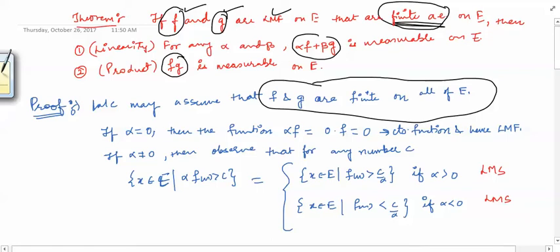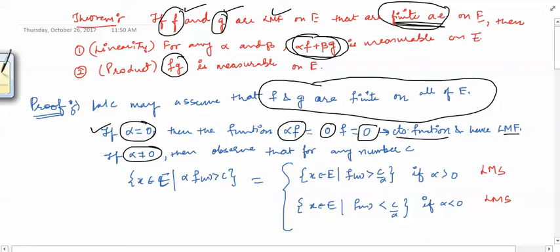Now we prove that the linear combination alpha f plus beta g is measurable on e. First, if alpha is zero, then alpha f becomes zero times f, which is the zero function. The zero function is a continuous function, and every continuous function is a Lebesgue measurable function. Therefore when alpha is zero, alpha f is a Lebesgue measurable function. Now when alpha is not equal to zero, we want to look at the measurability of the function alpha f. We choose any real number c; by definition we must prove that a certain set is a Lebesgue measurable set.